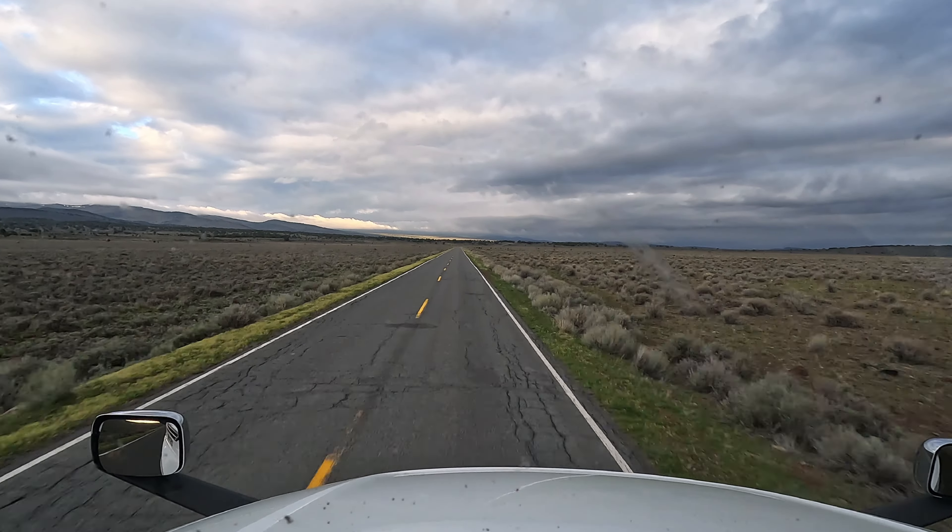This is cattle country, so you have to be on the lookout for cows on the road. Cows are weird — at night they'll come and stand on the road because the road's a little bit warmer than the desert. So it's very dangerous to drive through here at night.